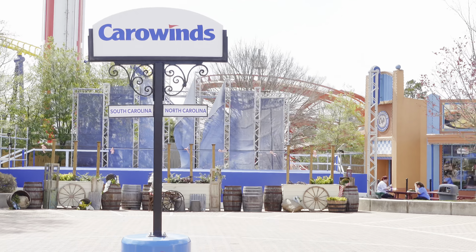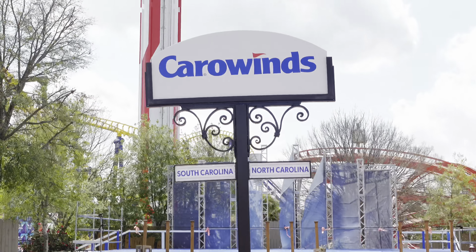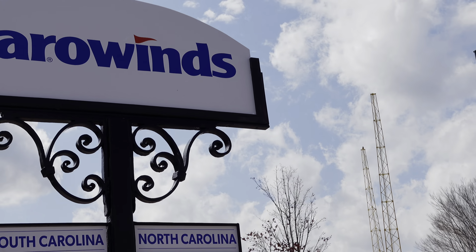Carowinds is actually in both states — we're in South Carolina, then North Carolina. The park straddles the state line.